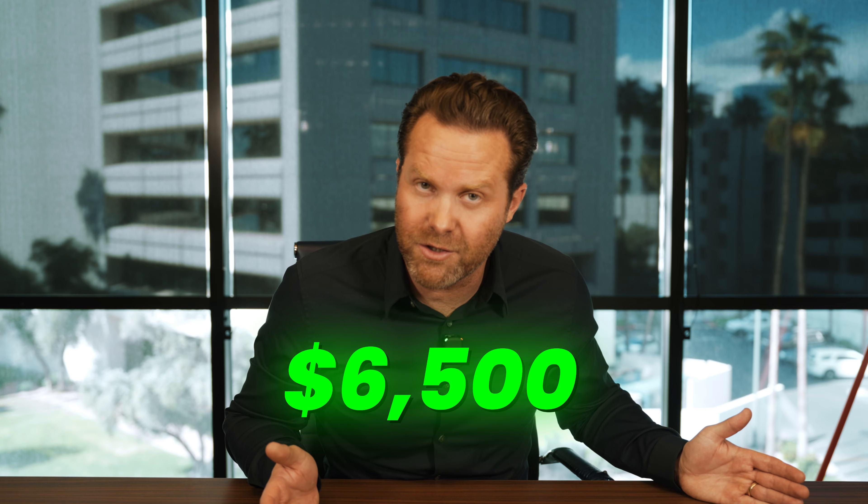You might have a TD Ameritrade account with $100K in it and want to move just $50K to do crypto, or maybe $10K — whatever amount. There's no tax and no penalty. You're simply choosing the provider of the retirement account and changing it up.